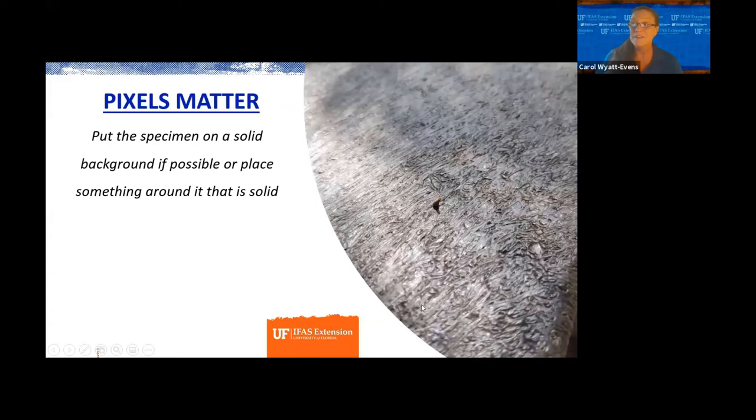Pixels matter. Making sure your specimen is on a solid background helps. If they had put a piece of paper underneath, it would have helped — because the camera is trying to pick up all the grain within this bench surface. Although I knew what family this insect was, I wasn't able to ID it down to species. Once I tried to blow that up, you couldn't tell. Solid backgrounds work well; anytime you have a lot of busyness behind the specimen, it makes it very difficult for the phone to focus on that one little spec.